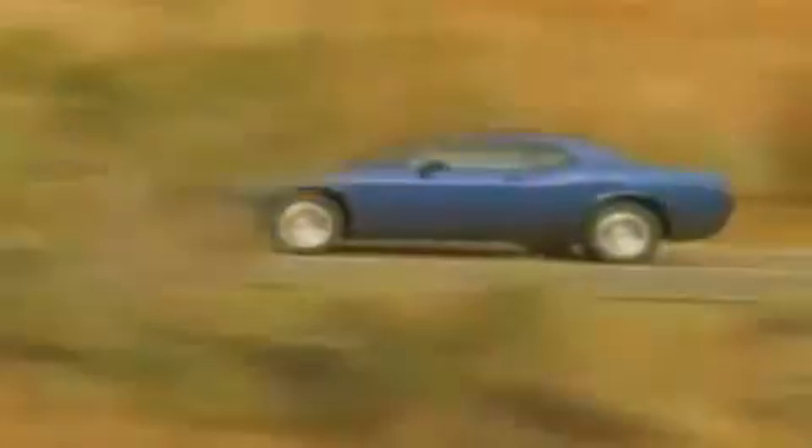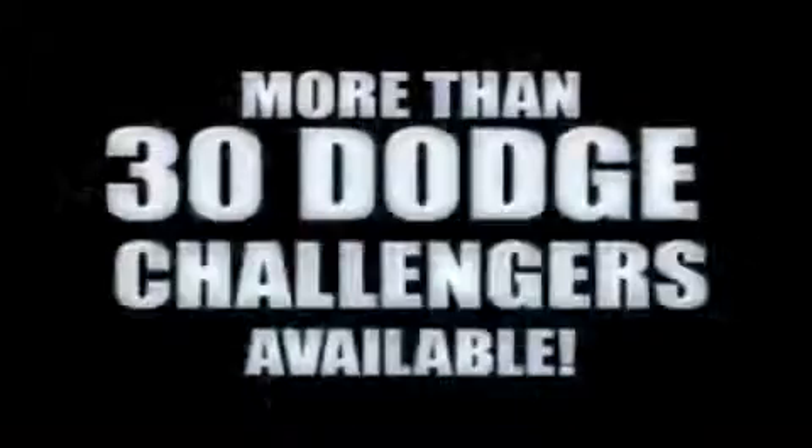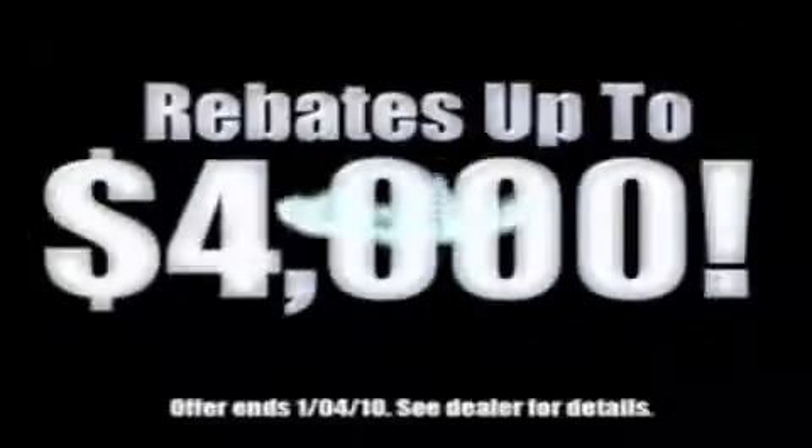We're so big, we've got over 30 Dodge Challengers. We've got zero percent financing or get huge immediate rebates.